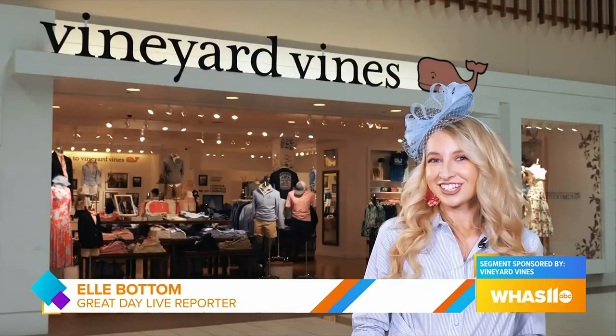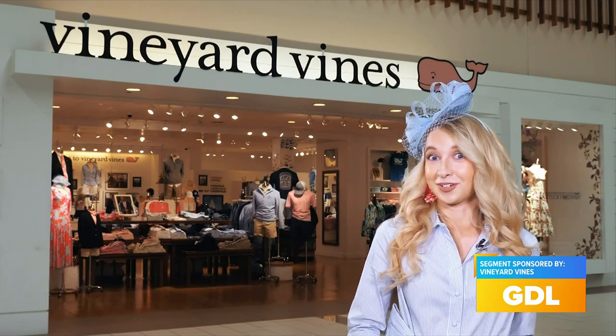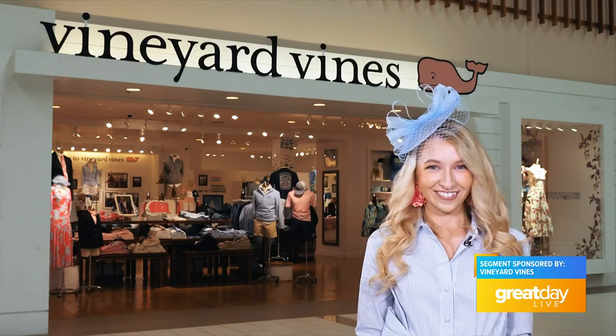Clothing brand Vineyard Vines is the official style of Derby 149 this year, and it's not too late to head down and find your perfect Derby outfit. Great Day Live's Elle Bottom shows us all the looks that everyone will be wearing. It's Vineyard Vines' 13th year as the official style of the Kentucky Derby. They have the perfect outfits and accessories whether you're celebrating trackside or at home. Today I'm at their Oxmore Center location to check everything out.